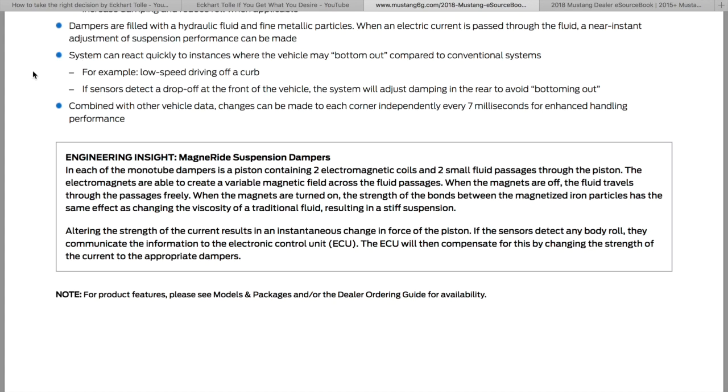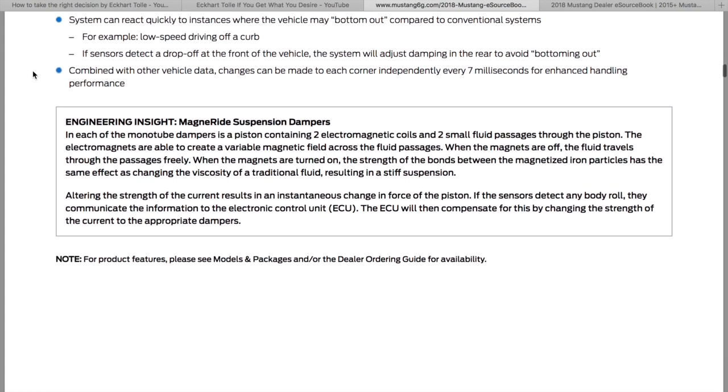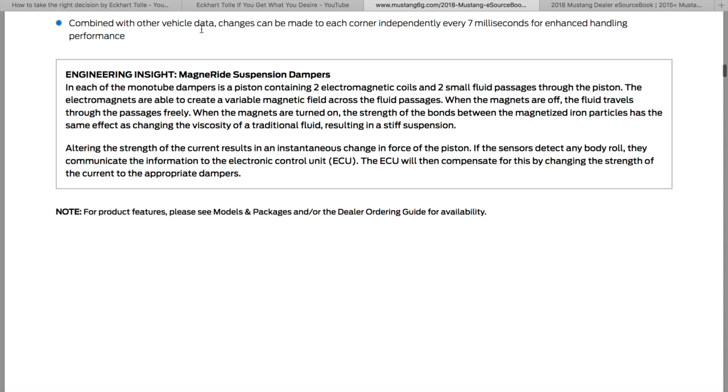Basically they turn a magnet on and it changes the viscosity of the oil because there are metallic particles in it. If sensors detect a drop-off at the front wheels, the system will adjust damping in the rear to avoid bottoming out — using the front to give feedback for the rear. Combined with other vehicle data, changes can be made to each corner in about 7 milliseconds. That's really fast.